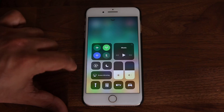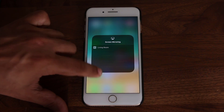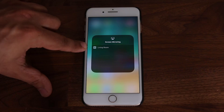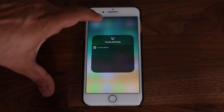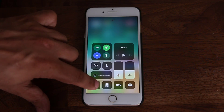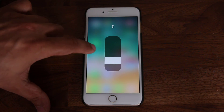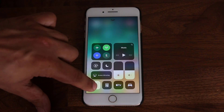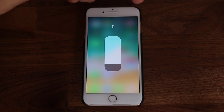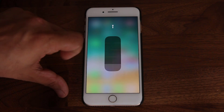Here's the screen mirroring option. If you have an Apple TV, you can project the screen onto it — press and hold, you get an expansion, and you pick the TV you have Apple TV connected to. Here's the flashlight. If I tap and hold it, it expands the flashlight slider, and I can turn it on at low capacity or turn it on to be super bright.